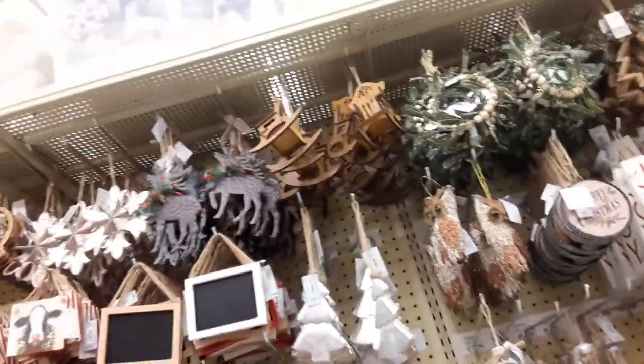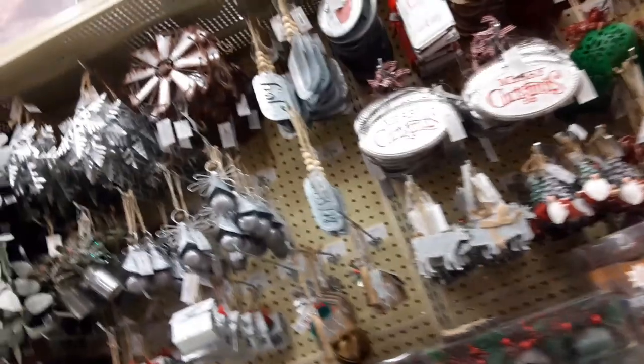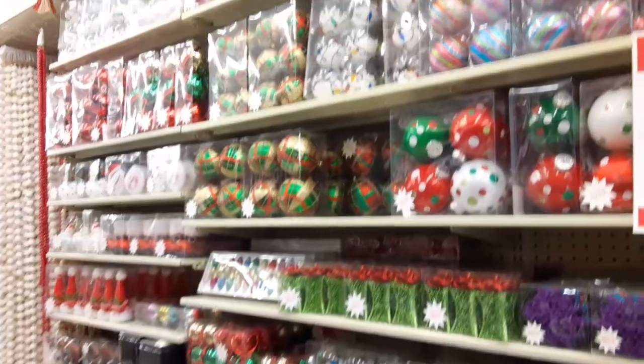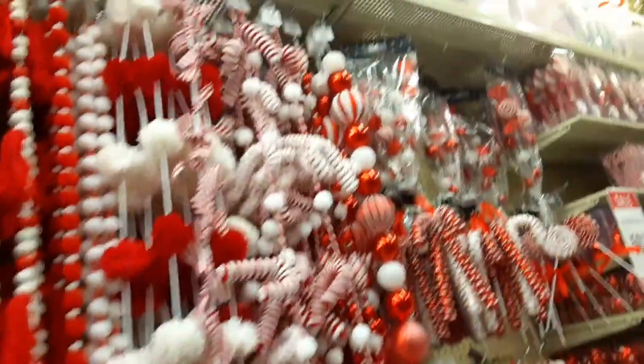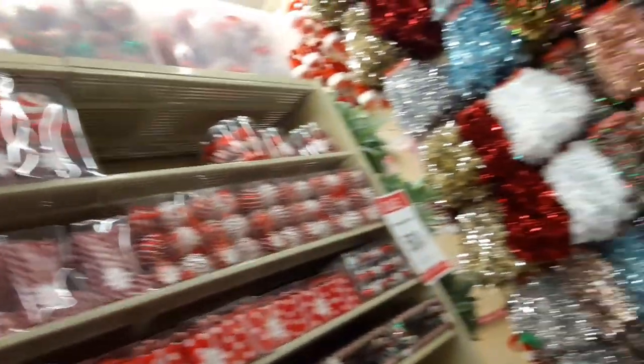A lot of pretty decorations — some of it I wouldn't put on my tree, but I know a lot of people do a little bit of everything. More of your buffalo check. And then we have more of your metallic colors, not fluorescent — just anything imaginable. And then we have your candy cane and candy kind of stuff and that sort of thing.